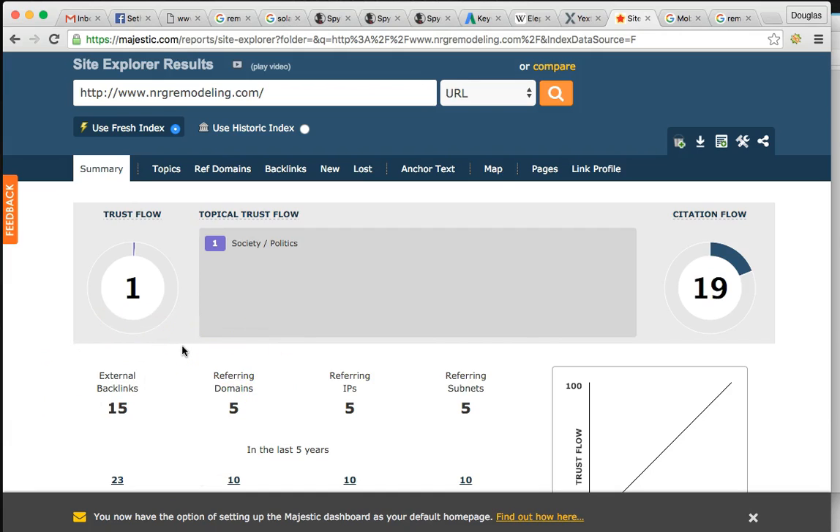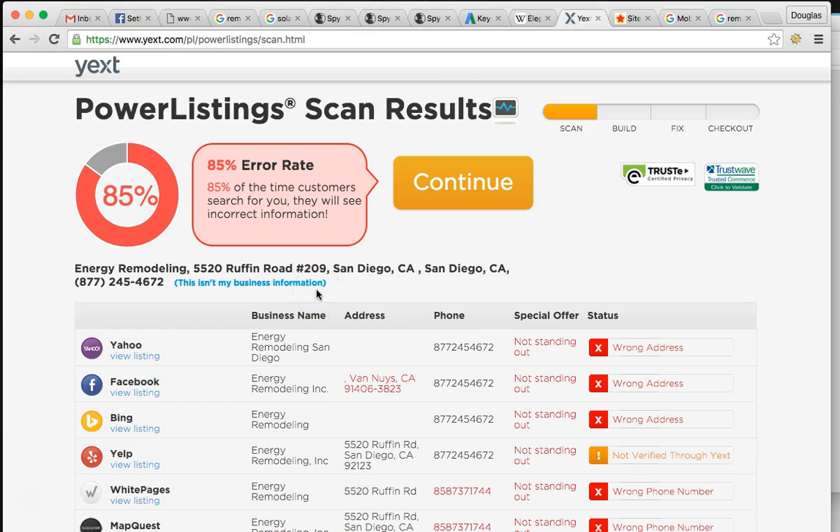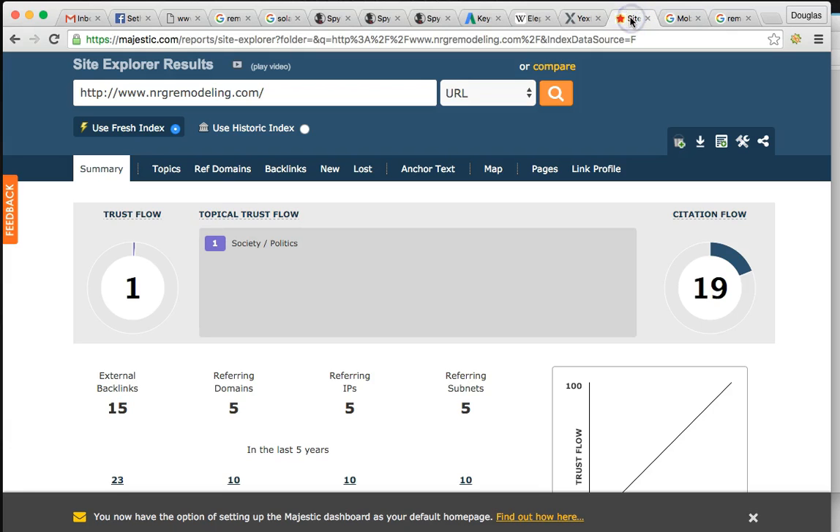I typically like to do two to four backlinks per month with my local SEO - that's kind of enough so Google doesn't think something unusual is going on. All this stuff you want to space out. For citations, I do 25 to 50 per month to show Google things are growing gradually. That's typically a safe zone.